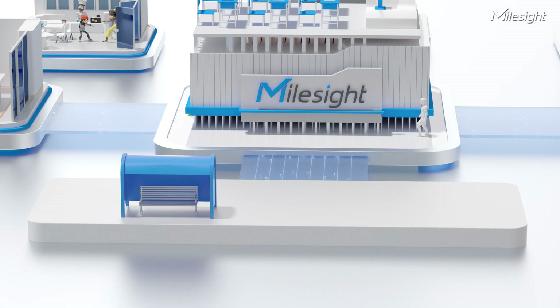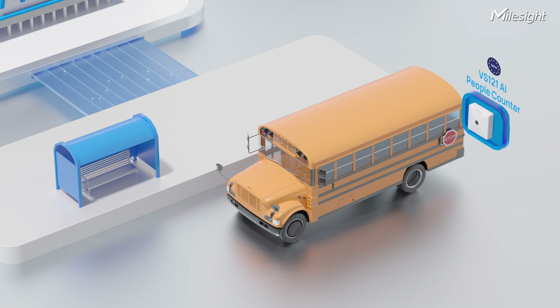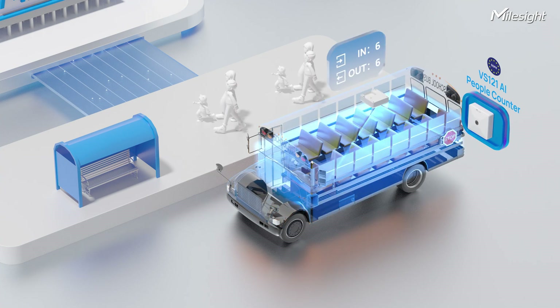People counting is also a way to keep all children safe, by simply installing Mouset's WS121 in school buses, where we can keep track of the number of students, making sure that no one is left behind.